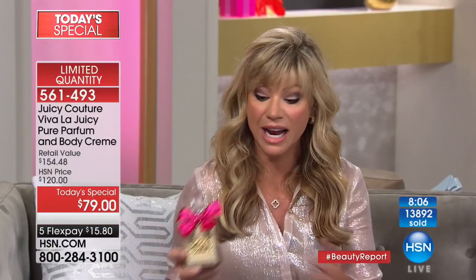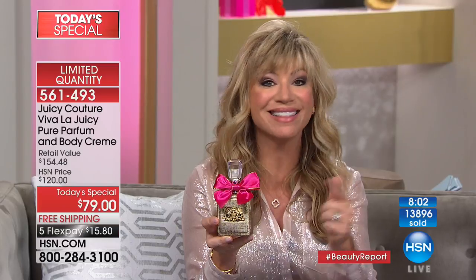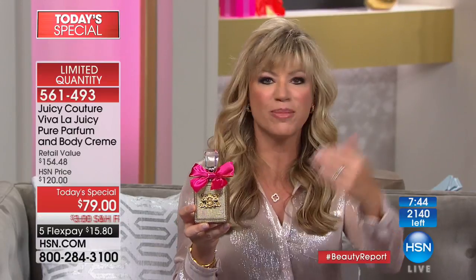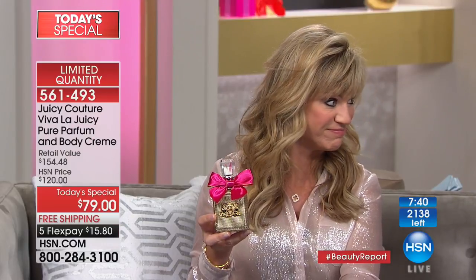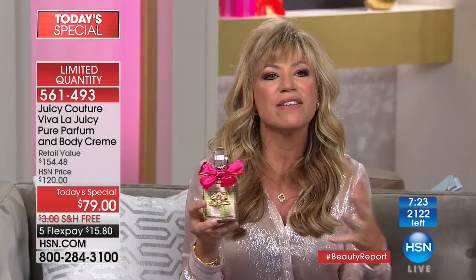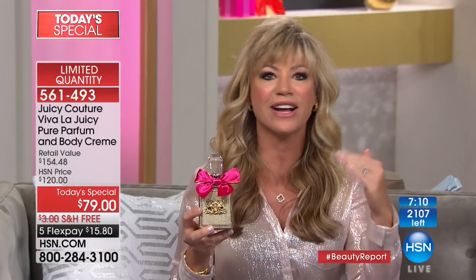I used to give my mom fragrance every year for Christmas. You go to the counter and the sets are expensive, and you're not getting pure parfum. Only here today do you get pure parfum in the limited edition gorgeous bottle — better than bow-and-go, the bow's already on it. The Juicy girl is joyous, happy, vivacious, and always glamorous with a little spunk. That's why Viva La Juicy, year after year, is a top iconic seller. Today you get the pure parfum.